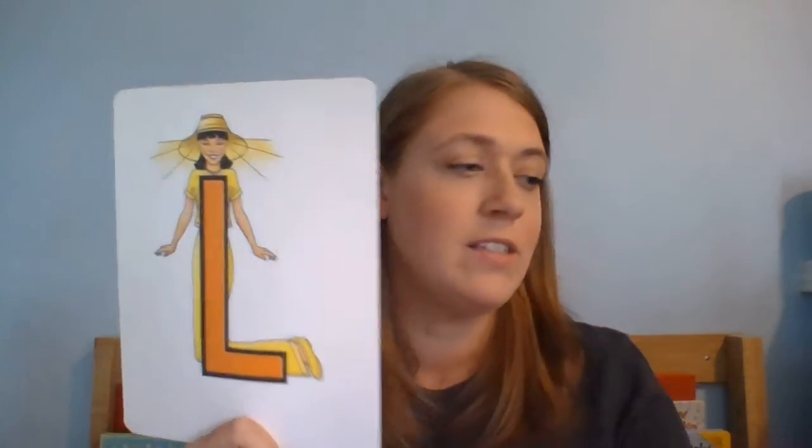This is the uppercase L. The Letterland character is Lucy Lamplight. It makes the L sound. The lowercase L looks like this, and this is lowercase Lucy Lamplight.